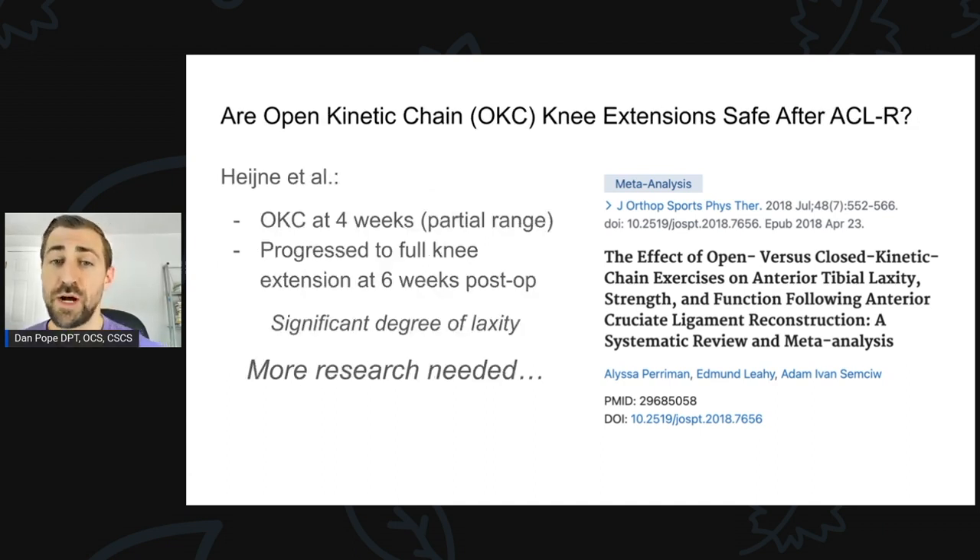However, in another study — and I apologize, I'm probably butchering that name — they introduced open kinetic chain exercises at four weeks in a partial range, a very safe range, and progressed to full knee extension at six weeks post-op. So the first study introduced full ROM at 12 weeks; this study introduced it at six weeks — partial at four, then full range of motion at six. In this study, they actually had a significant degree of laxity in these folks, so it may have been a little bit early to introduce full range of motion for these athletes.